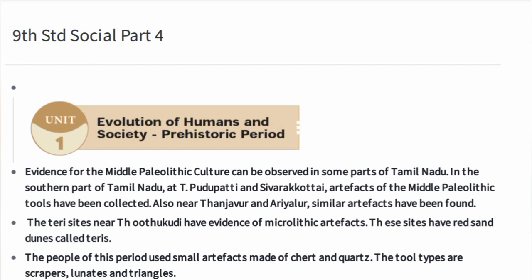Evidence for the Middle Paleolithic culture can be observed in some parts of Tamil Nadu. In the southern part of Tamil Nadu — Atti, Pudupatti, and Sivarakotai — artifacts of Middle Paleolithic tools have been collected. Also near Tanjavur and Ariyalur, similar artifacts have been found.